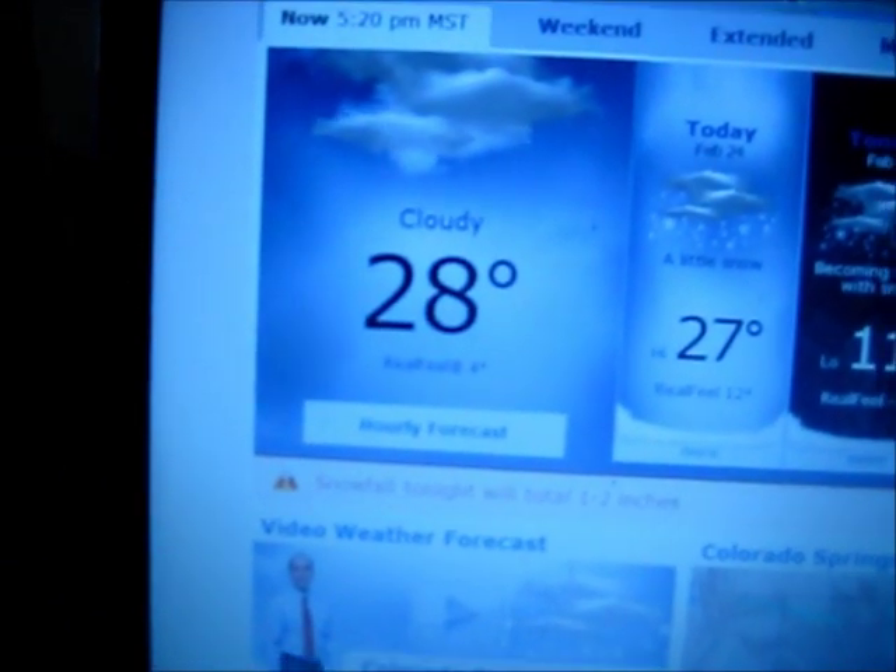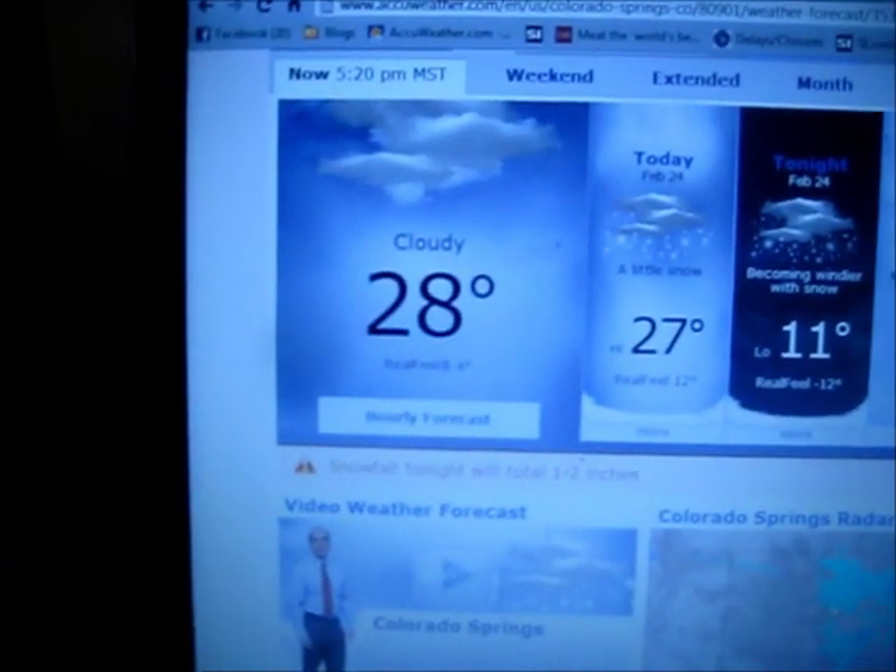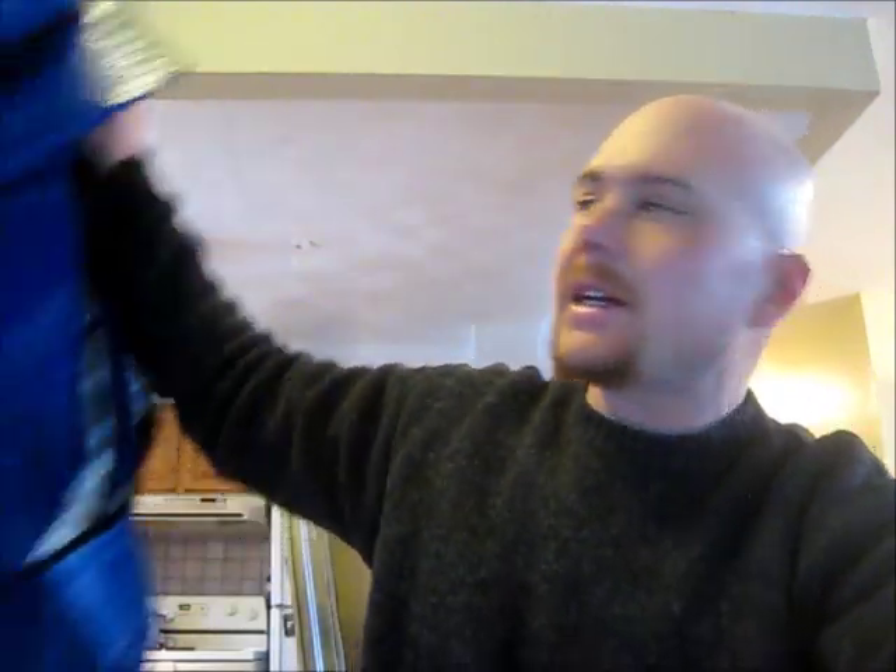I'm going to test out a space blanket. We're in a blizzard here in Colorado. I don't know how well you can see that, but 28 degrees, but the real feel is 4. It's been snowing all day and we've got 4 degrees outside with the wind, and I'm going to take this space blanket.